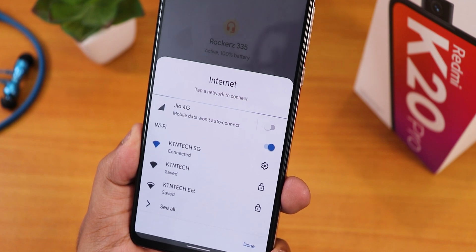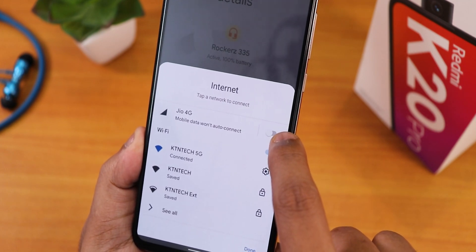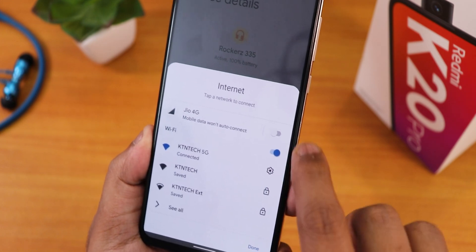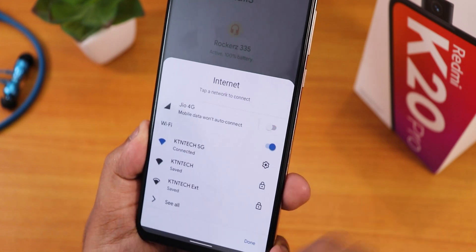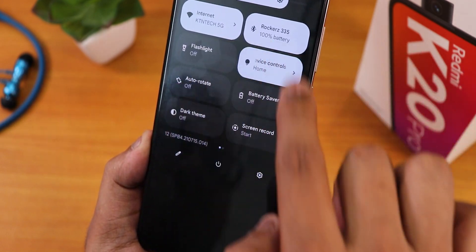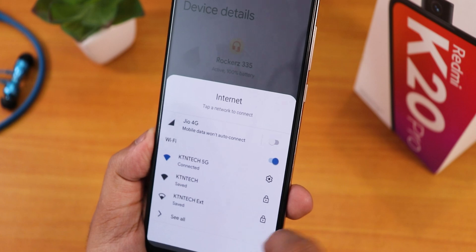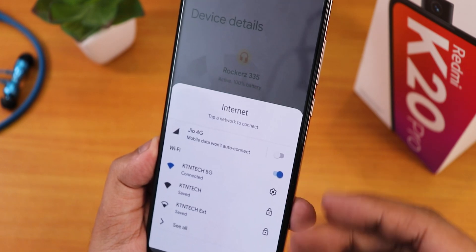In the quick toggles we have this new Internet toggle. If you go into it you can enable mobile data at the top and toggle Wi-Fi in the Wi-Fi section. There is no separate toggle for mobile data and Wi-Fi anymore — it's all under one Internet section where you can turn each on or off.